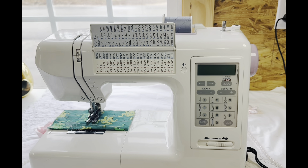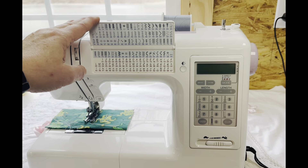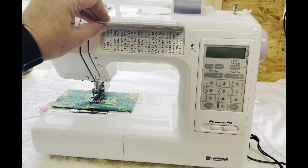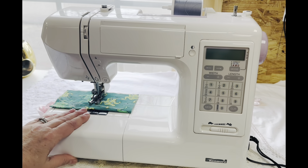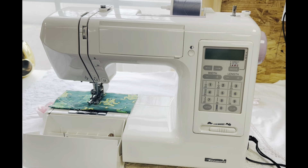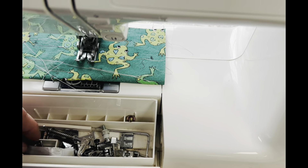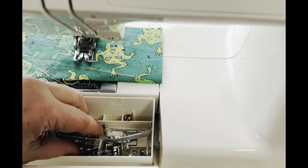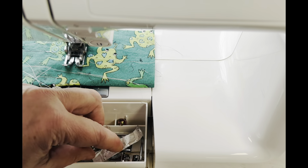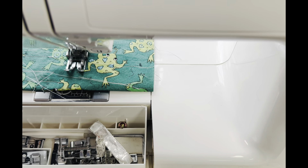I just used it for paper crafting and sewing little things — I actually sewed quite a bit through Christmas on this and it really is a great machine. In here she has quite a bit of different feet. She's a quilter, so you'll probably find quilting feet and other accessories in there.